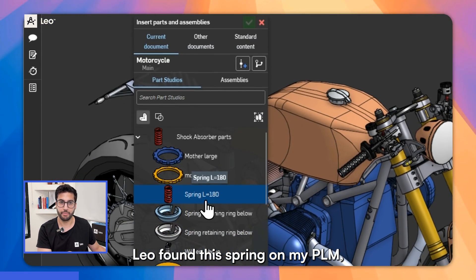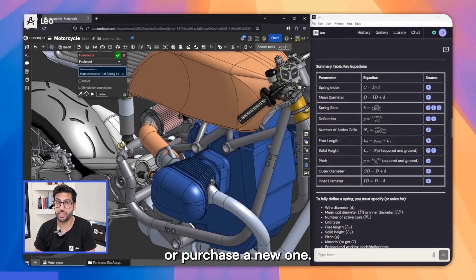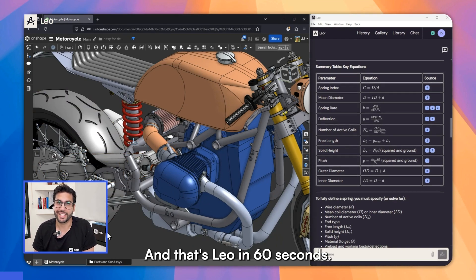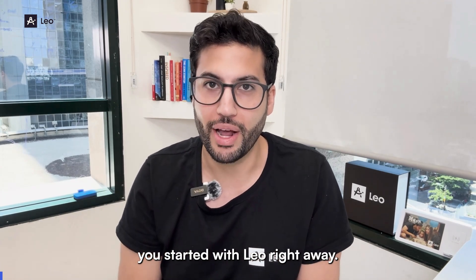Leo found this spring on my PLM, already designed and cataloged, so I don't need to redesign or purchase a new one — saving me time, cost, and design mistakes, and allowing for a more standardized design. And that's Leo in 60 seconds. There is much more cool stuff to show, but let's get you started with Leo right away.